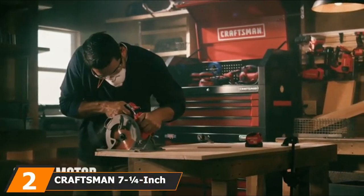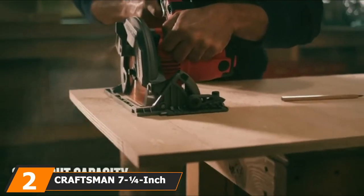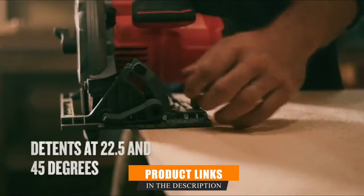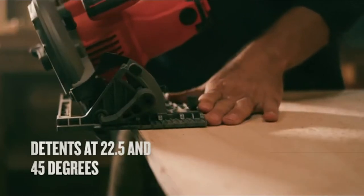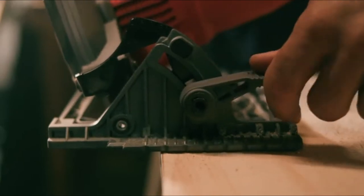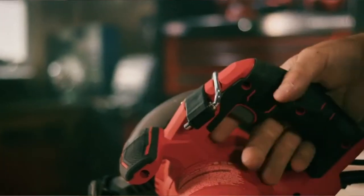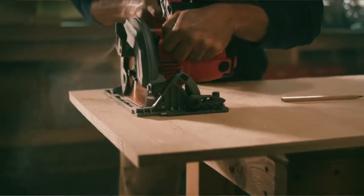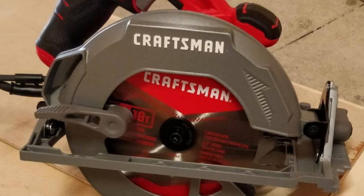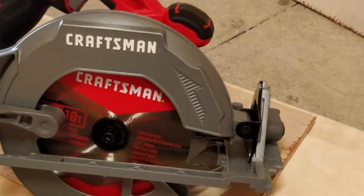Moving on to the next, at number 2, with the Craftsman 7-1/4-inch circular saw. Not everyone needs all of the features of a top-of-the-line cordless saw with the heavy-duty capability of a timber framing model. For DIY projects that include an occasional small framing job or breaking down plywood sheets, and when saving money is a priority, the affordable Craftsman 7-1/4-inch circular saw might be the right choice. This 15-amp model runs at 5,500 RPMs and features a magnesium shoe for reduced weight. The shoe bevels up to 55 degrees, allowing users to customize the angle of their cuts.